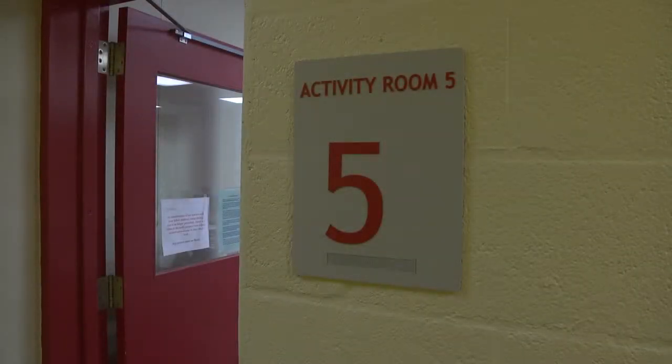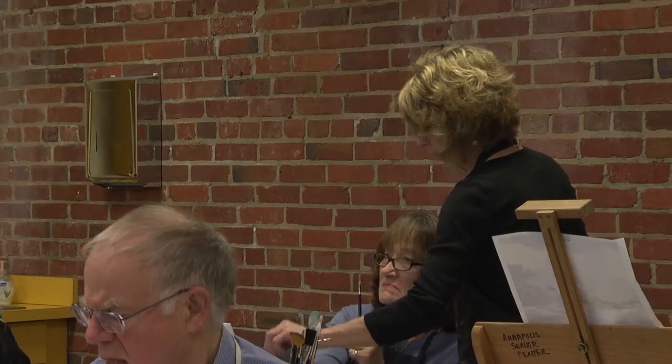I'm Desiree Holmes-Sherini, and I teach painting courses here at the Senior Center via the Anne Arundel Community College.